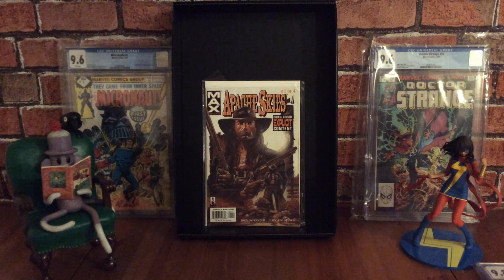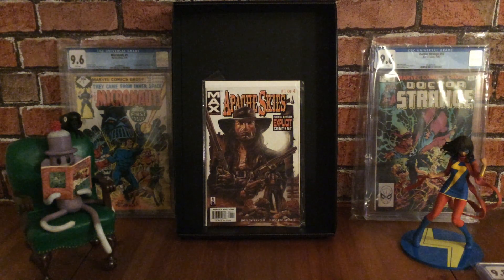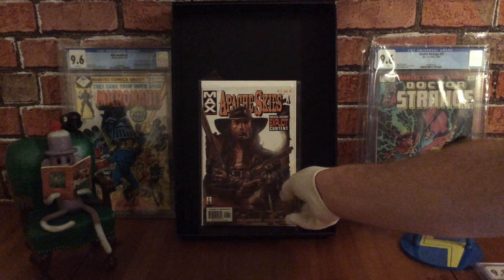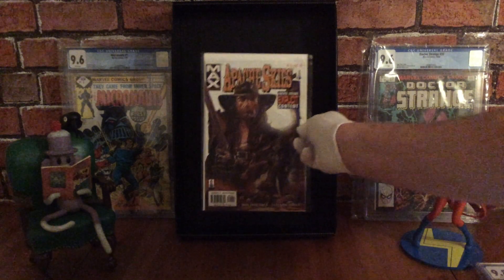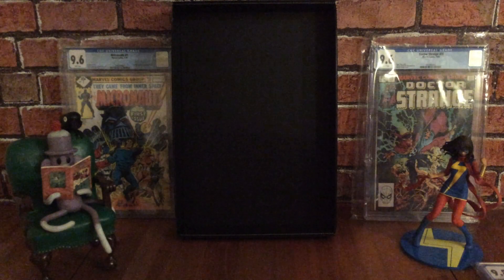There's also a trade paperback for this book, but it can be quite pricey, especially in high grade. Still a cool series to keep a lookout for and you can find it for really cheap. It contains explicit content so it's not for kids — it's a Max comic book series.